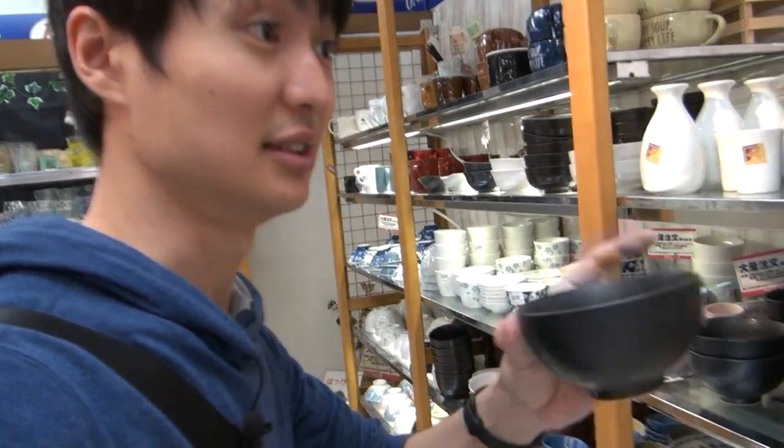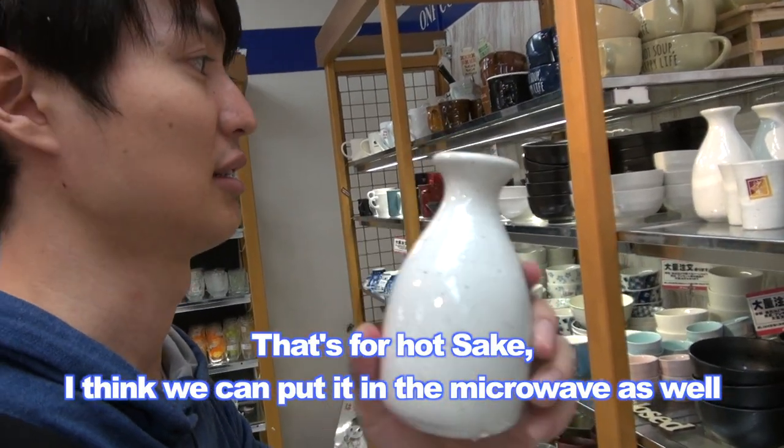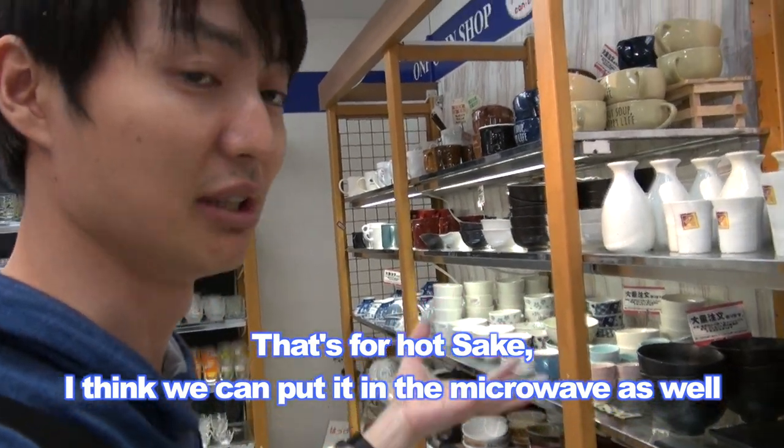Wow, can you believe it? Those are only $1. This one looks pretty good — it's for hot sake. I think we can put it in the microwave as well. It's so good, right?